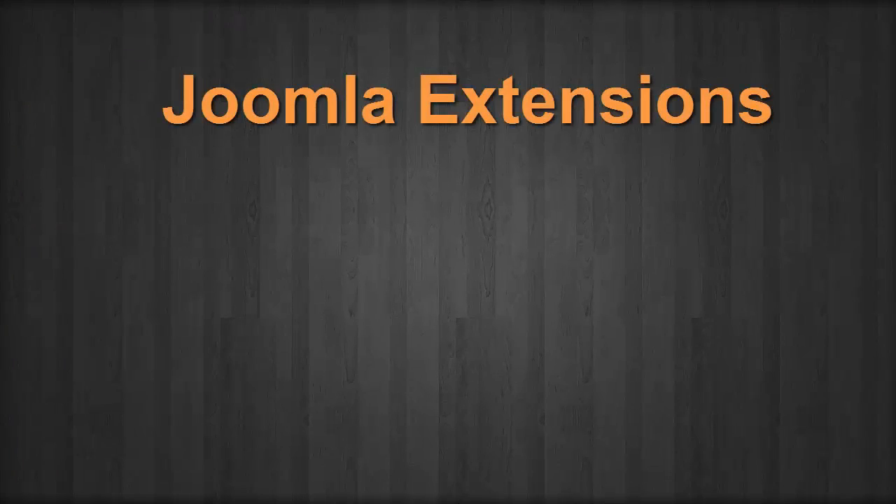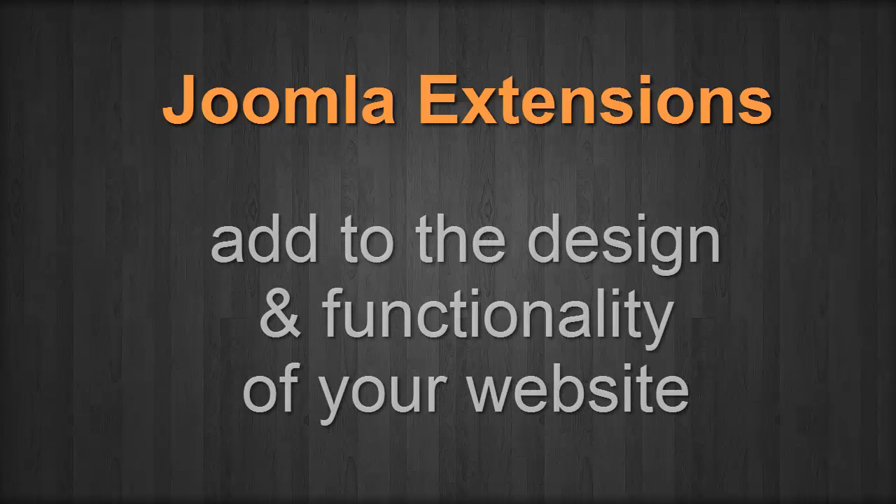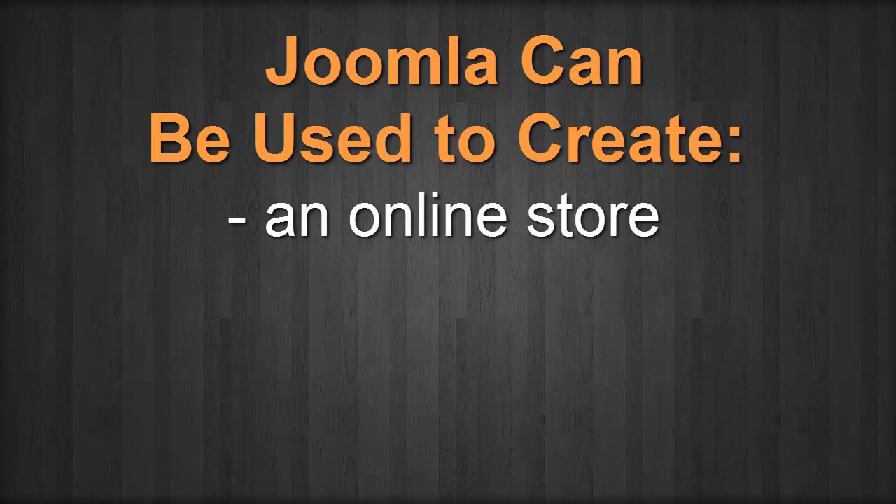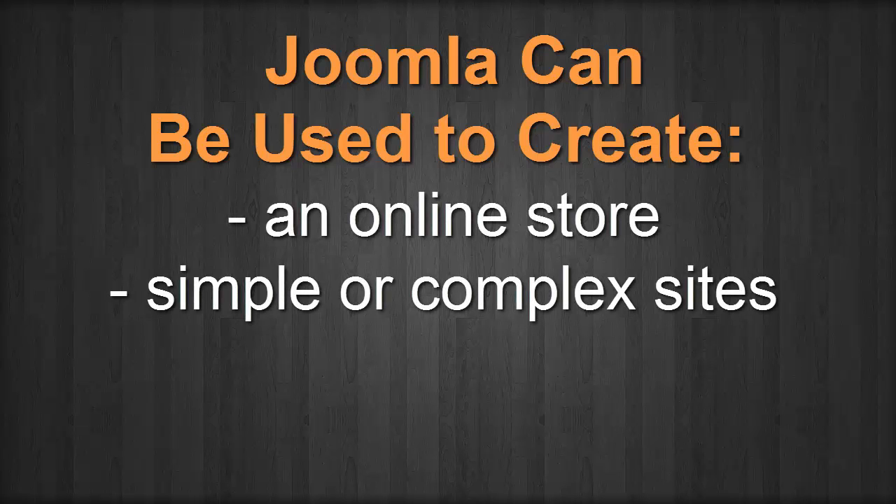As you can see, Joomla extensions — which we'll talk more about — are typically what give Joomla its functionality, from an online store to a directory to a certain design feature. It tends to have a much wider variety and it's not just geared towards blog-type websites like many WordPress plugins tend to be.